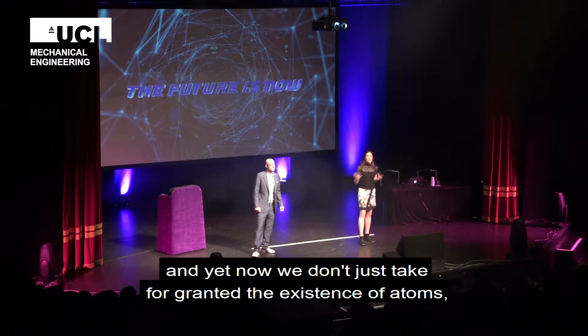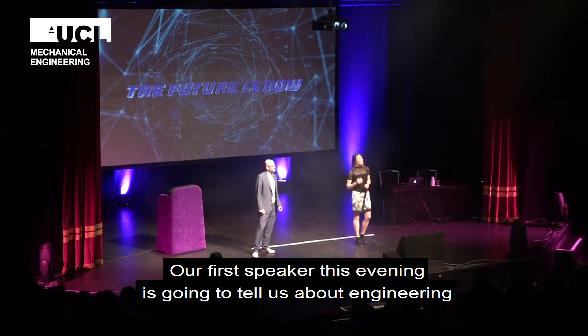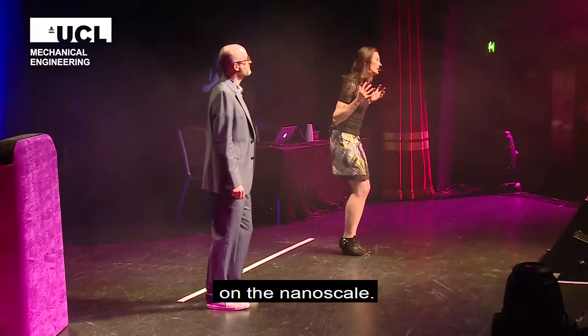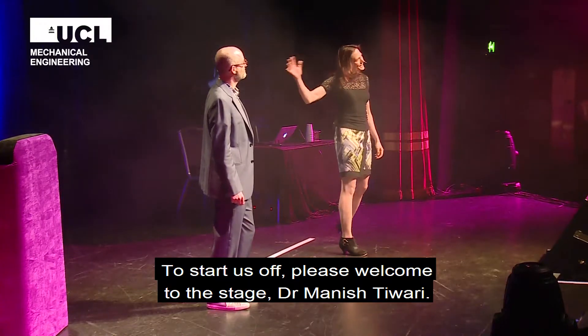And yet now we don't just take for granted the existence of atoms — we're moving them, manipulating them, engineering them. And so our first speaker this evening is going to tell us a little bit about engineering on the nanoscale. Please welcome to the stage Dr. Manish Tiwari.